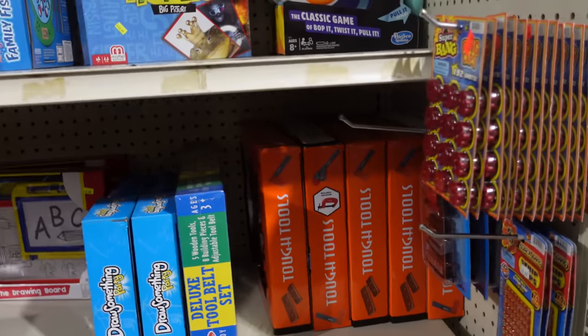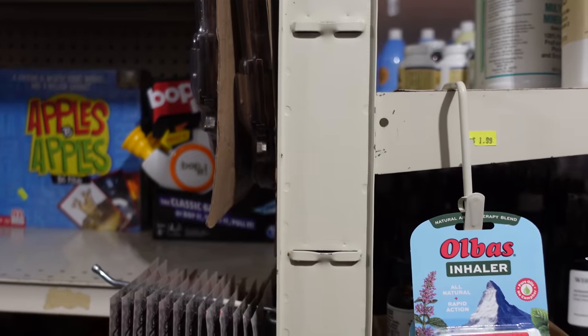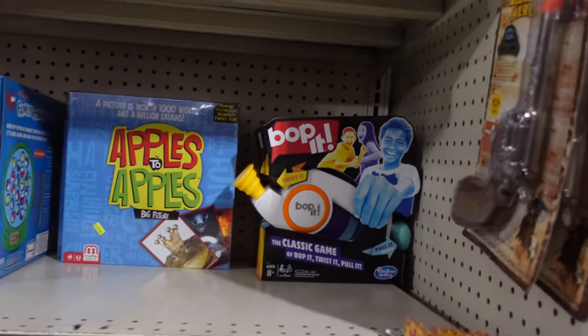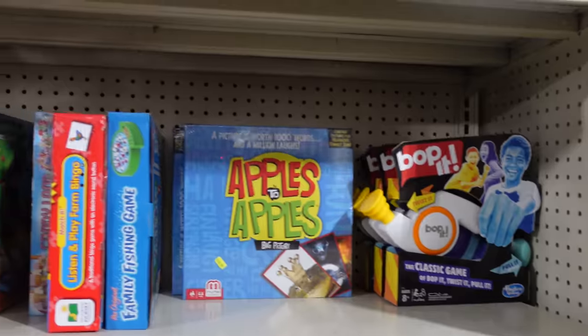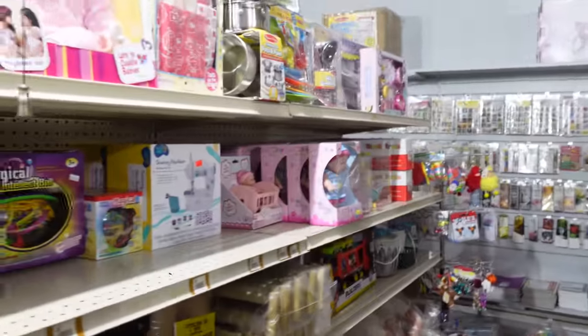You guys are open from eight to five every day - is that right? Yes, except Wednesdays now. Wednesdays and Sundays. I'll change that on the site then - so Wednesdays and of course Sundays also closed, but normally eight to five.